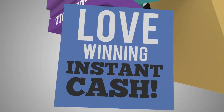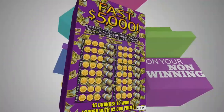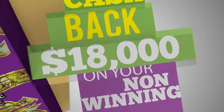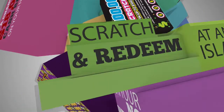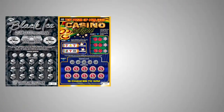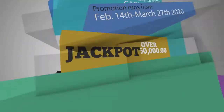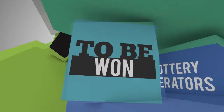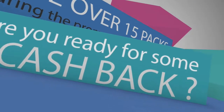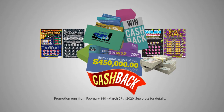Love winning instant cash? With every $10 purchase of Black Eyes, Casino Night, Fast 5,000s, or $100,000 Scratchy Instant Tickets, you get a chance to win over $18,000 cash back on your non-winning tickets. Scratch and redeem your tickets at any agent island wide. If it's a non-winning ticket, you can win cash back! That's a total jackpot of over $450,000 to be won! Lottery operators, you too can win cash if you sell over 15 packs during the promotion period. Promotion runs from February 14th to March 27th, 2020. See press for details.